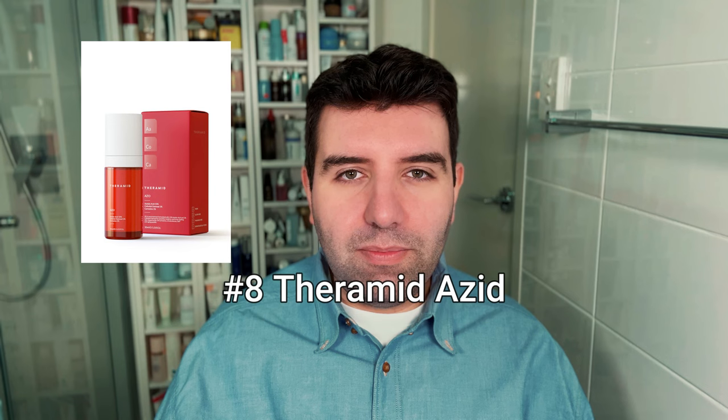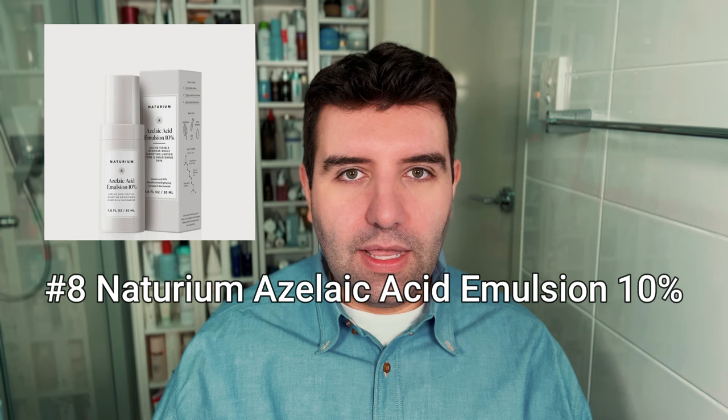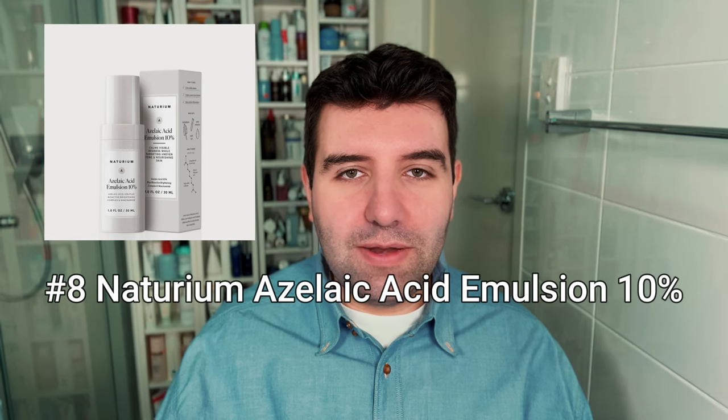Number 8 was actually a tied vote, and they're both azelaic acid products. The first one is the Theramid Azed 15% azelaic acid treatment, and the second one was the Naturium azelaic acid emulsion 10%.